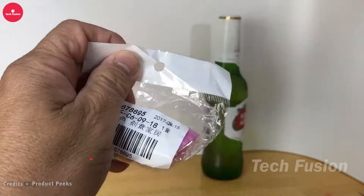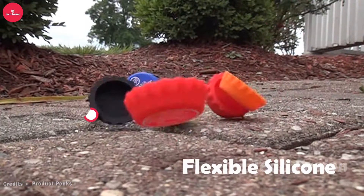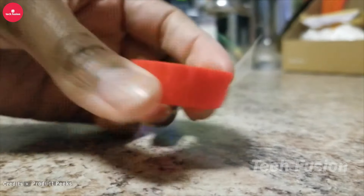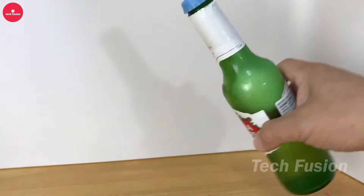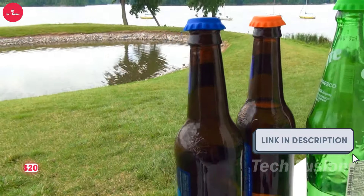This set comes with 108 reusable silicone bottle caps, ideal for keeping your beer or soda fresh. They effectively maintain flavor and carbonation for extended periods. After use, just rinse them with water and they're ready for another round. Priced at $20.